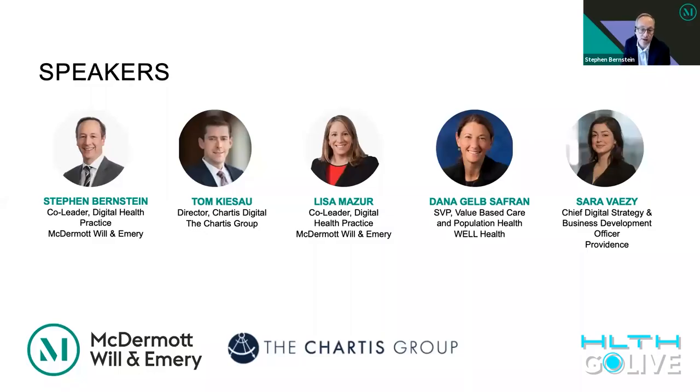Dana's role is to expand the platform's uses to improve quality, outcomes, and affordability through partnerships with payers and accountable care organizations. Tom Kiesaw is a director with the Chartist Group and leader of Chartist Digital — the firm's business unit dedicated to digital transformation planning and execution across healthcare. Tom is highly skilled in advising health systems in mapping both strategy and technical implementations of their digitally-powered suite of services. Lisa Mazur, my partner and co-leader of McDermott, Will & Emery's Digital Health Practice, is nationally recognized as a go-to thought leader for telehealth services and a wizard at helping clients navigate the patchwork of laws, regulations, and operational components when providers roll out national digitally delivered platforms.